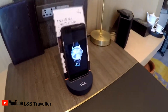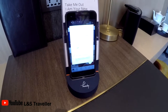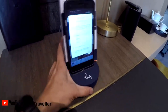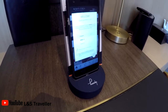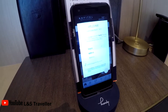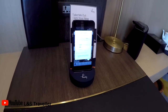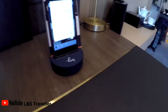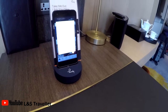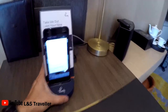A bonus that comes with this room is a handy phone that works locally — you can take it out of the room. It comes with local minutes, data, and international calling. You can also book tickets at cheaper rates sometimes, and there's a city guide included as well.